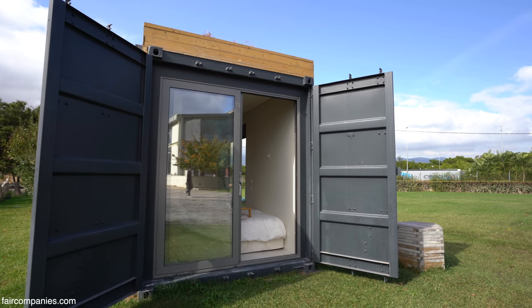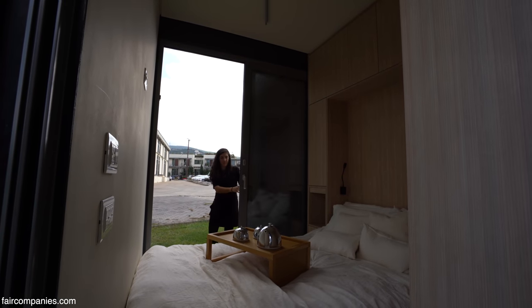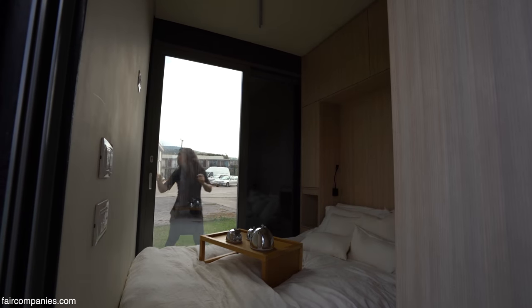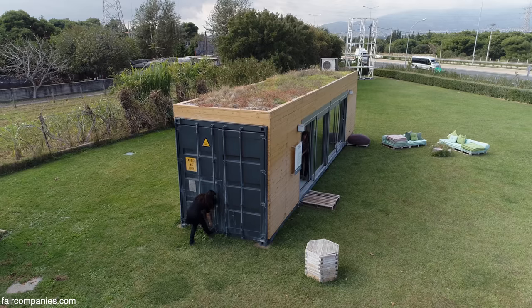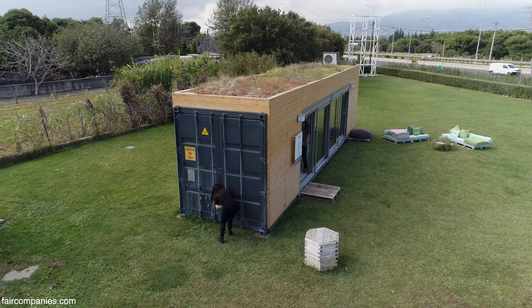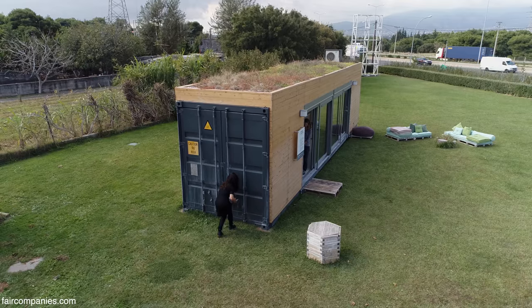Does it make sense to use containers? Unless a client really wanted a container house and loved the raw material, if you wanted to keep costs down I would go for a metal construction instead. But for this kind of thing — a small unit — it absolutely makes sense. This is what it's made for.